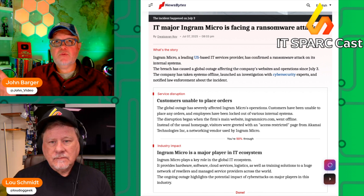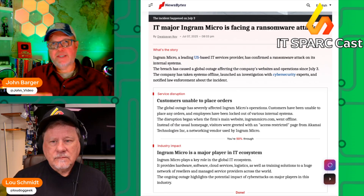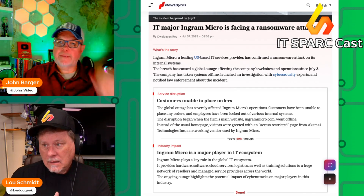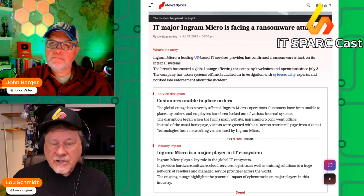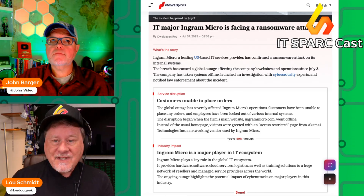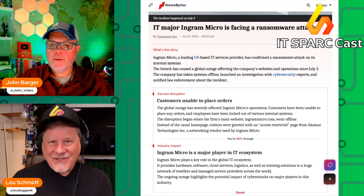They got hit last week — as early as July 3rd — by ransomware. So let's talk about what it did. This ransomware hit was major. It started on July 3rd and took down Ingram Micro's website and ordering systems, including its X-Vantage AI platform and input licensing provision system.